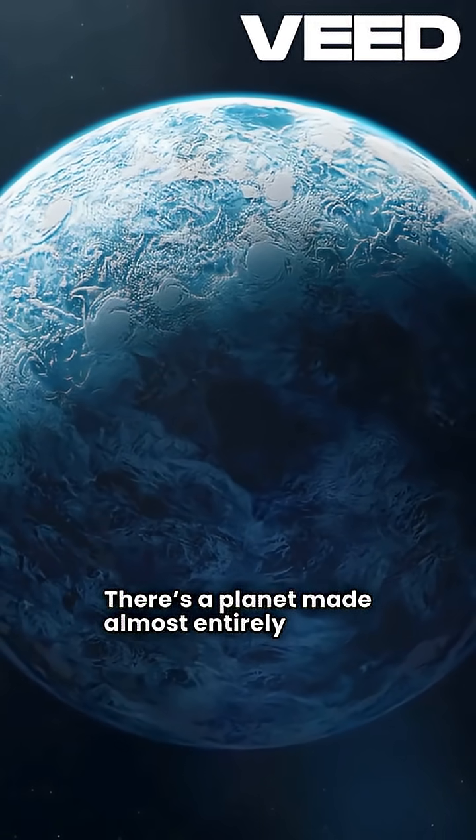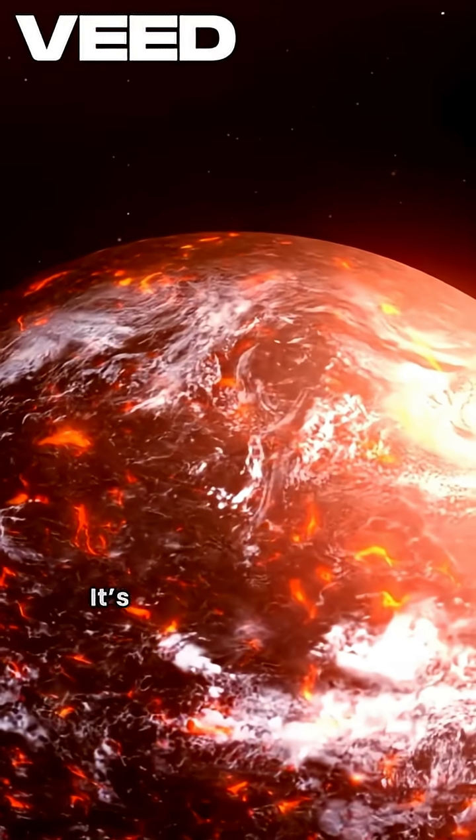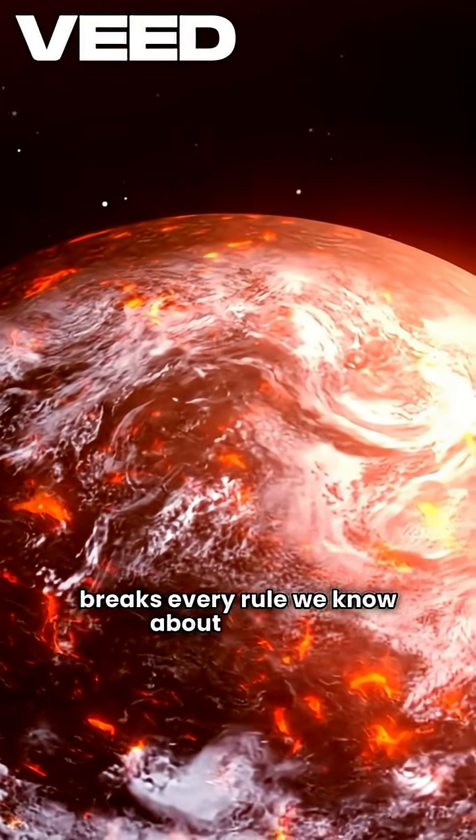There's a planet made almost entirely of ice, but its surface is literally on fire. It's called Gliese 436 b, and it breaks every rule we know about physics.